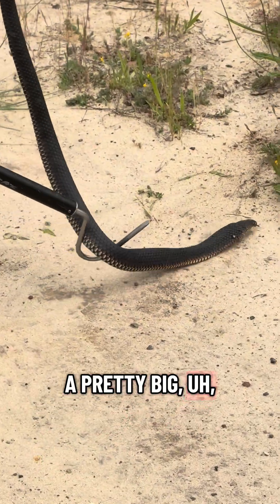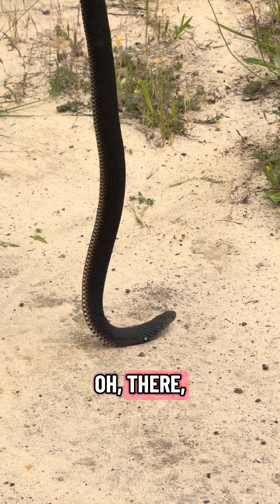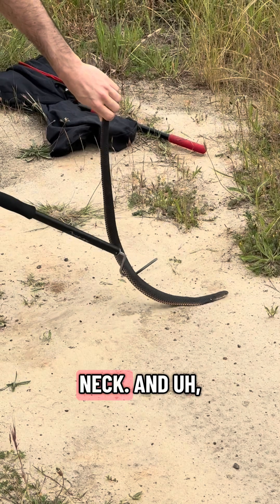He's got a pretty big tick there — you can kind of see it right by his neck.